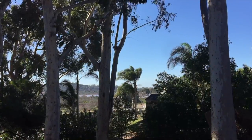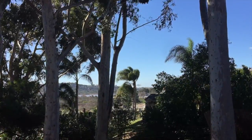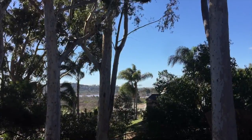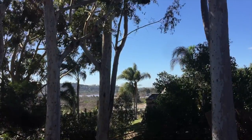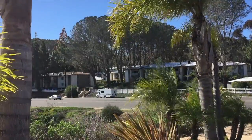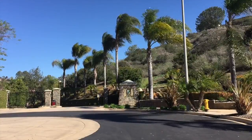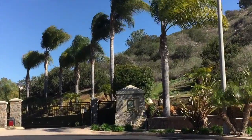Sage Canyon is a gated community in the south part of Encinitas, bordering Carlsbad by the Sea and Leucadia. It's on the border of Solana Beach and Rancho Santa Fe. It's got great freeway access, which is one thing that makes it a really attractive place to live.